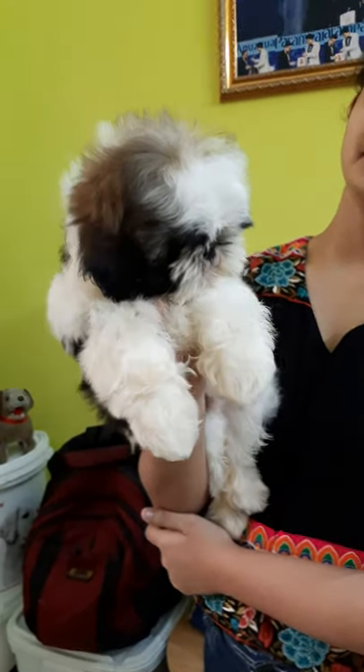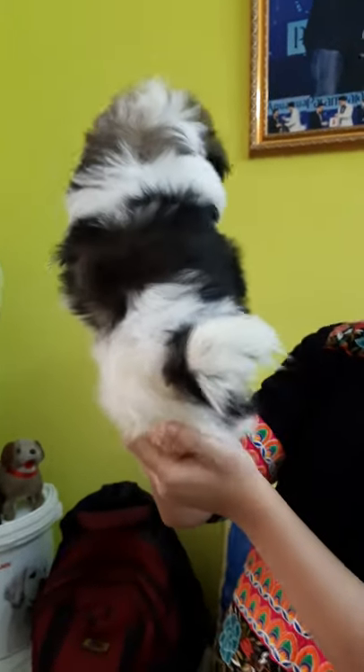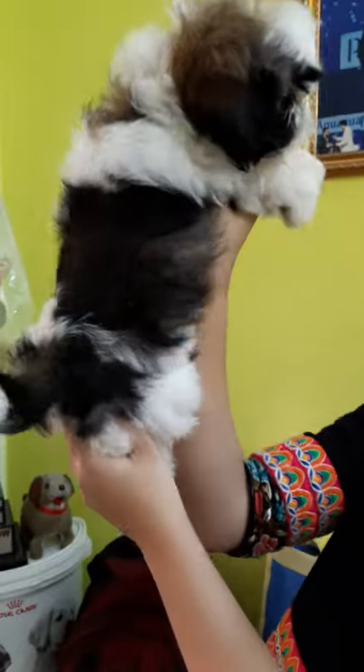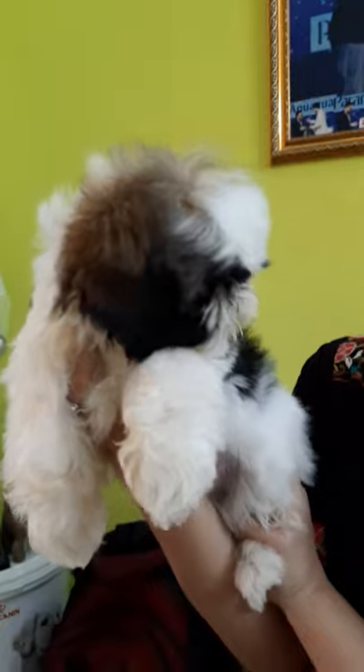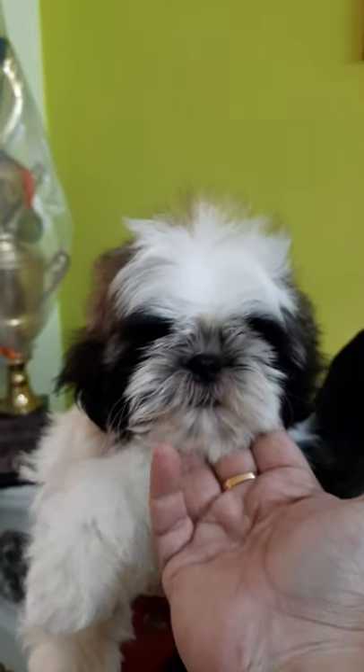We are coming back after grooming the puppy — this is the puppy you have seen before grooming. Now it's like this after grooming. Just look how it's cleared each and everywhere. See the paws — the puppy must have a clear paw like this, and the face can have a different look as well.